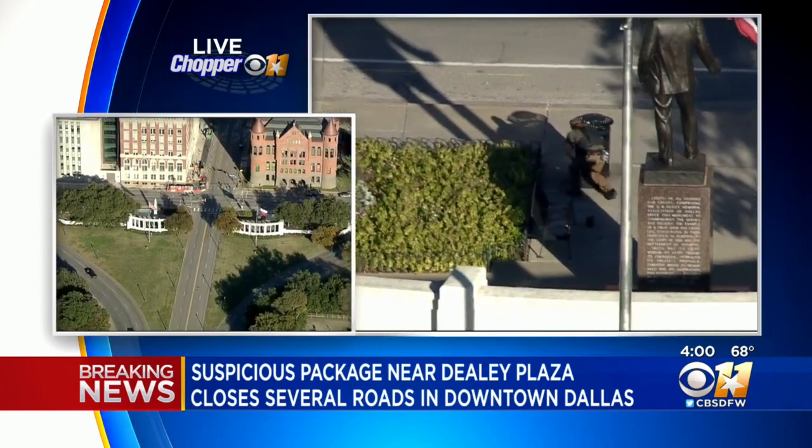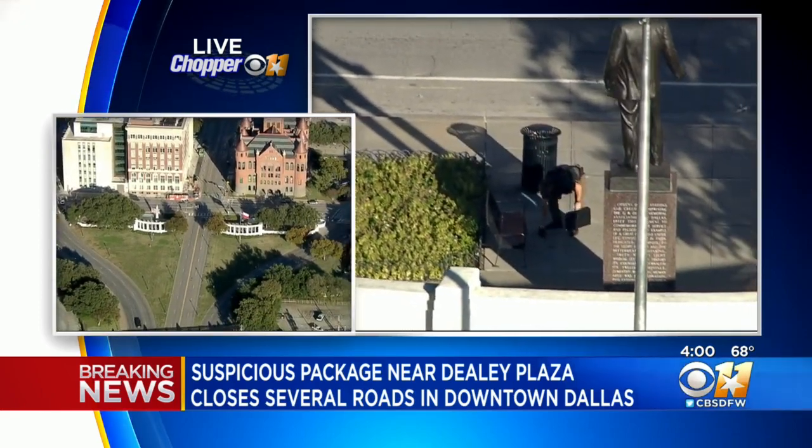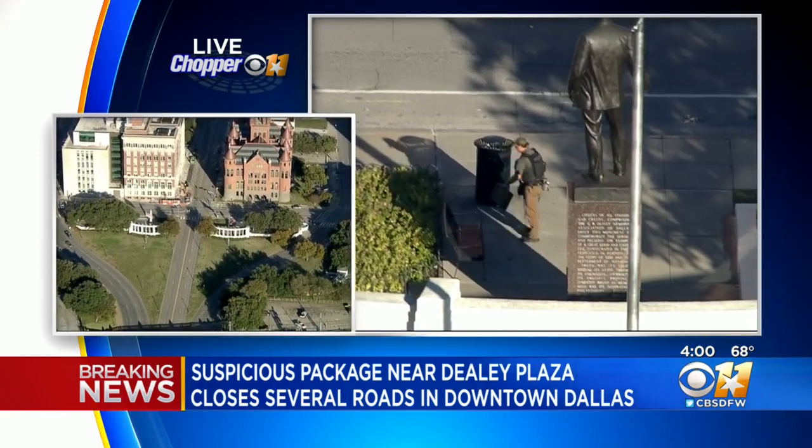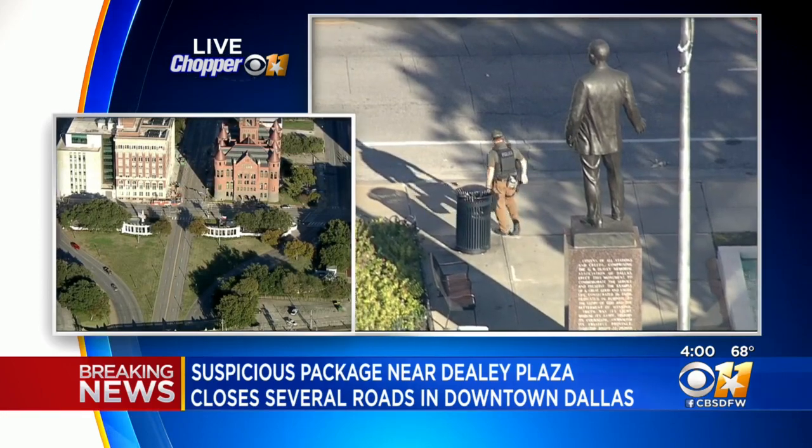This is all due to a suspicious briefcase that apparently was left there — you can see that officer pulling off; that was moments ago. It was left there near the trash can, at the President John F. Kennedy Memorial down there.